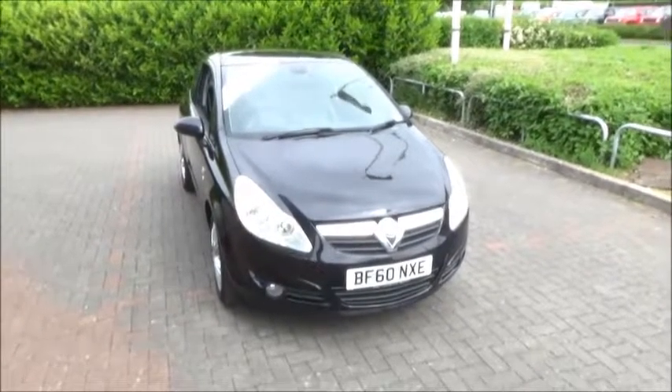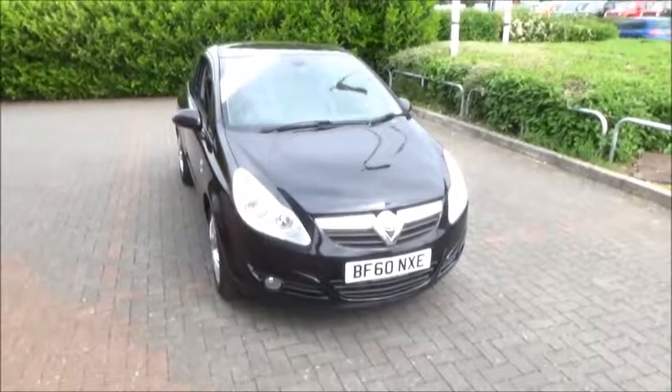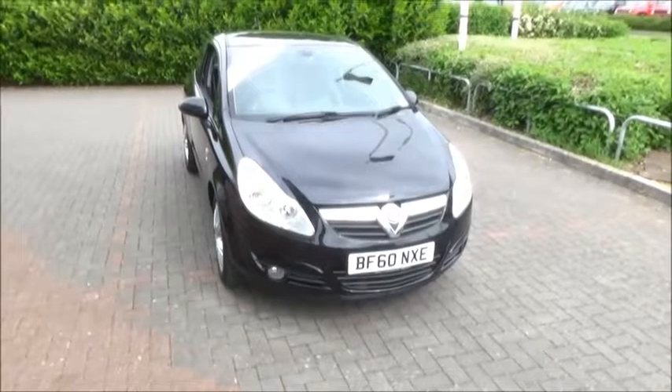This car has a warranted mileage of 78,000 miles. The Corsa has a CO2 figure of 129, which equates to a road fund licence fee of £110 annually.